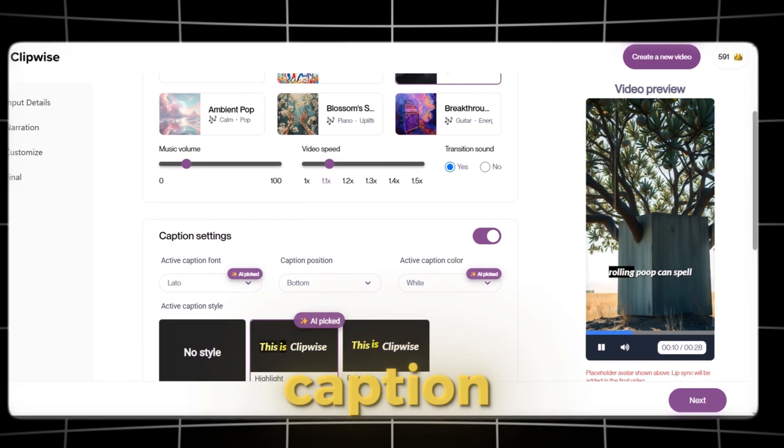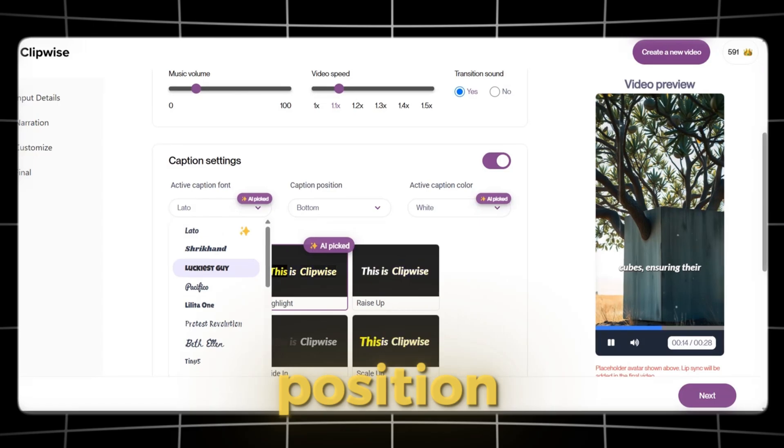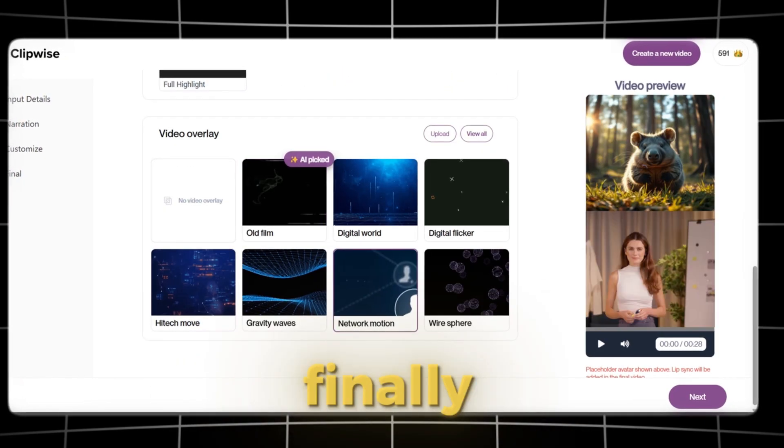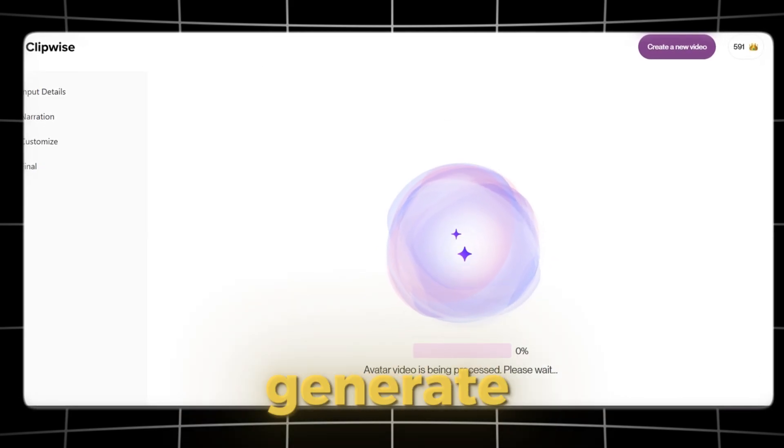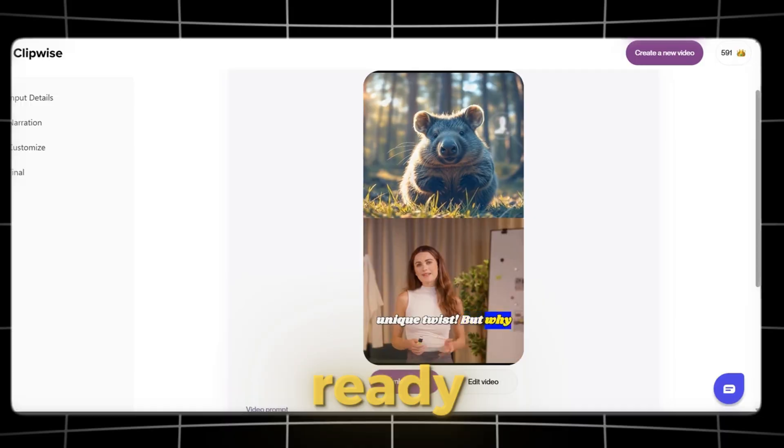Then we move on to the caption settings. We can adjust the font, position, color, template, and animation style. Finally, we can choose a video overlay. Once everything looks good, we click Generate and wait. Boom — the video is ready.